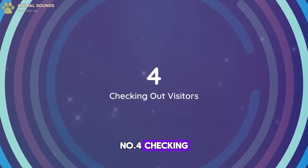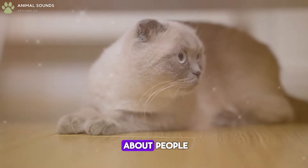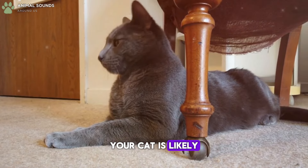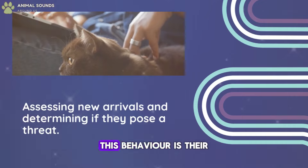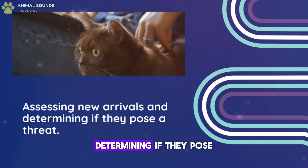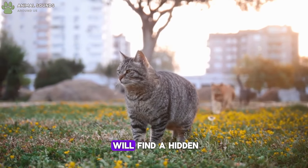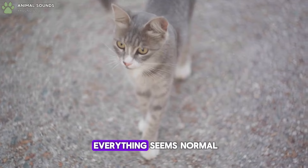Number 4: Checking Out Visitors. Cats are very intuitive about people. When visitors come over, your cat is likely to appear and start sniffing shoes or rubbing against legs. This behavior is their way of assessing the new arrivals, determining if they pose any threat. Even the shyest cats will find a hidden vantage point to observe guests, ensuring everything seems normal.